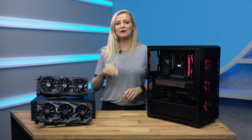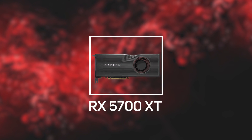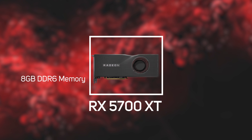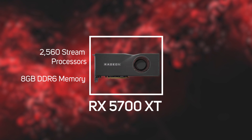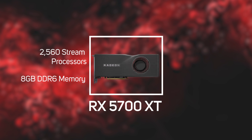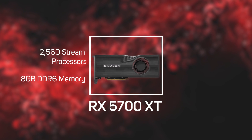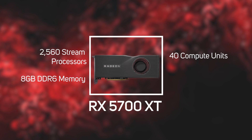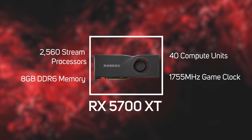Let's step it up to the flagship Radeon RX 5700 XT. It also has 8GB of advanced GDDR6 memory, but it ups the stream processors to 2560, enabling 1440p performance for even the most demanding games. It adds 4 more compute units and a higher game clock, which should give you a bit more performance than the RX 5700.